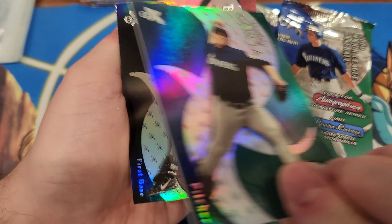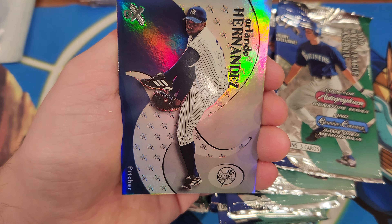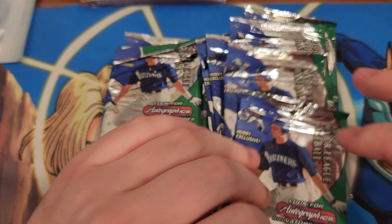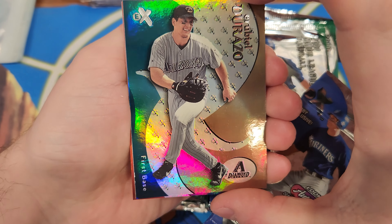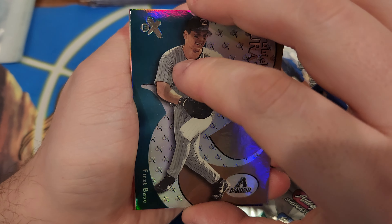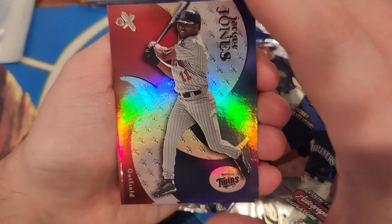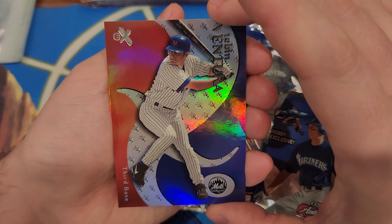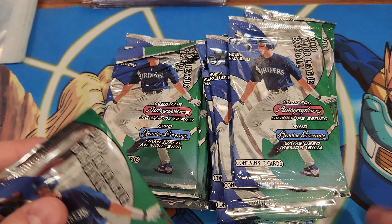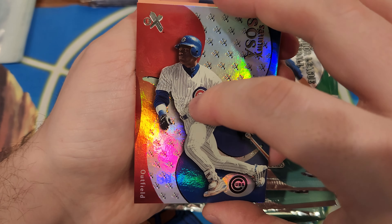Freddy Garcia. Jeff Bagwell — that's a Hall of Famer. Orlando Hernandez. I'm probably going to need some help with these — unless they're like big names, I'm not going to know if they're any good or not. I'm not even going to know how to pronounce their names, most likely. I love the color on this one though, it's nice. Ruben Ventura. Sammy Sosa — that's a good one, I like that one.